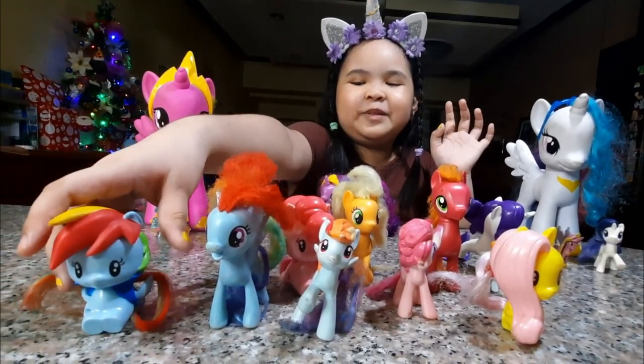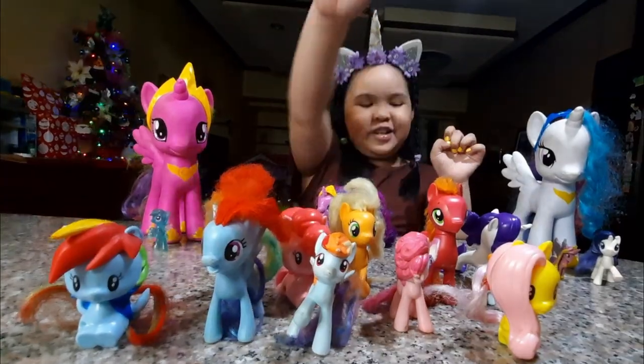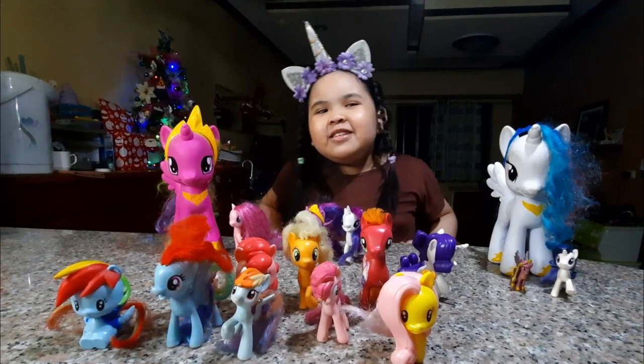We have two Chibi Rainbow Dashes — so three Rainbow Dashes total and one Fluttershy. So when you say Pegasus, they have wings. Only wings!